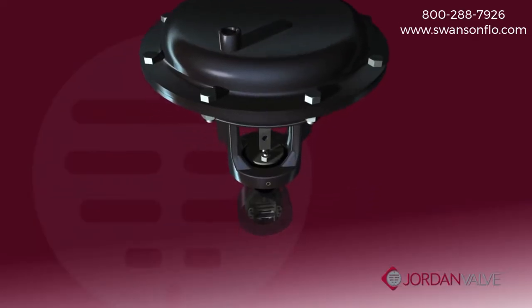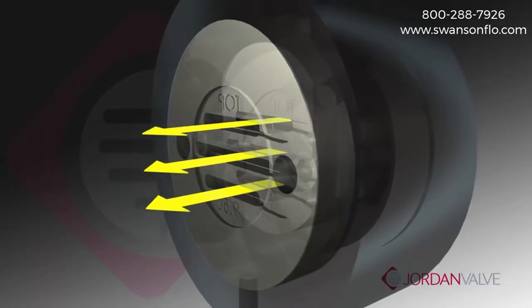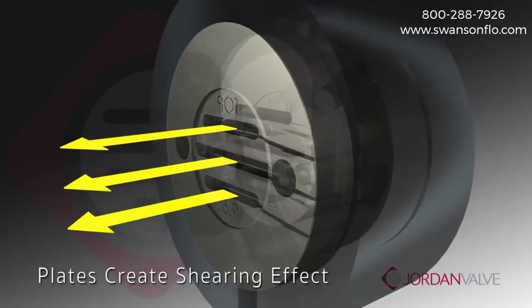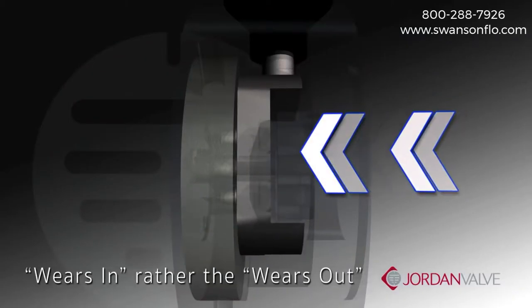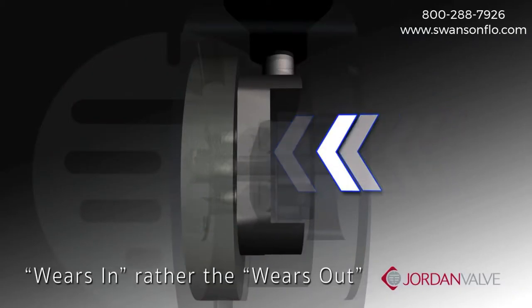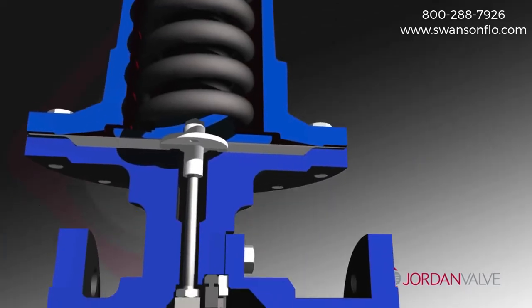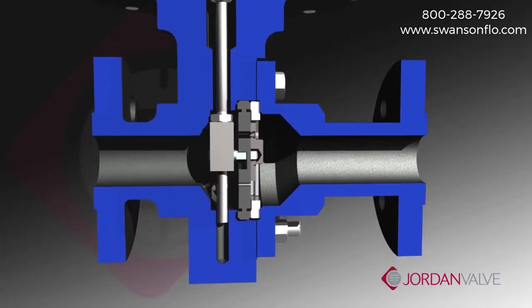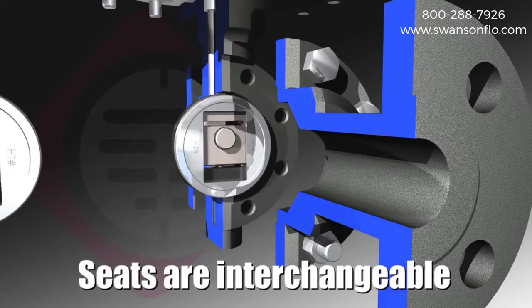In addition, sliding gate seats are self-cleaning and self-lapping. Deposits are cleaned off by a shearing effect as the disc moves across the plate. The sliding gate wears in rather than wears out, reducing waste and costs associated with downtime. Because the seats are not welded or screwed into position, they are easily replaced — simply take the old seat out and a new seat is set back into place.